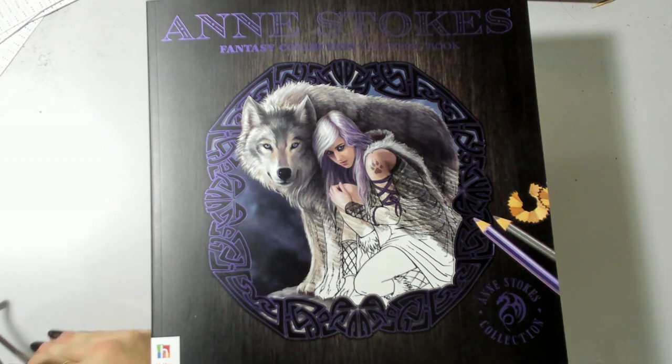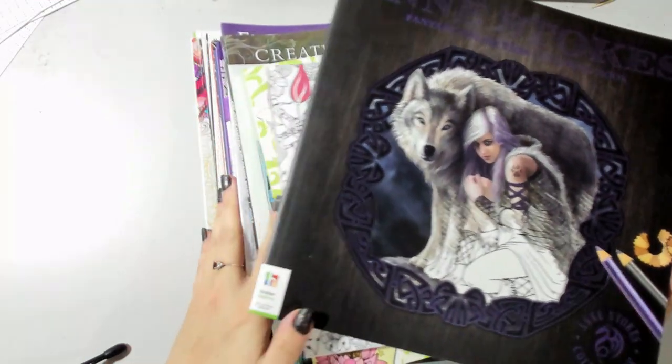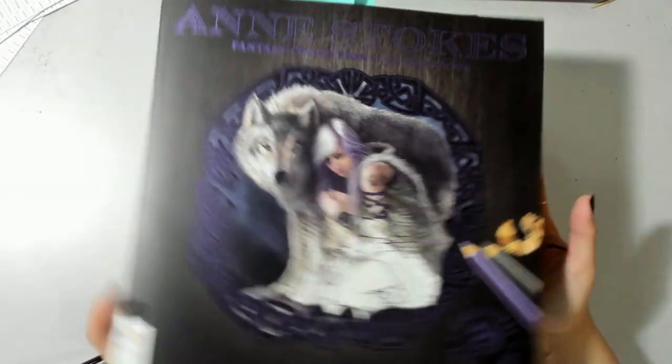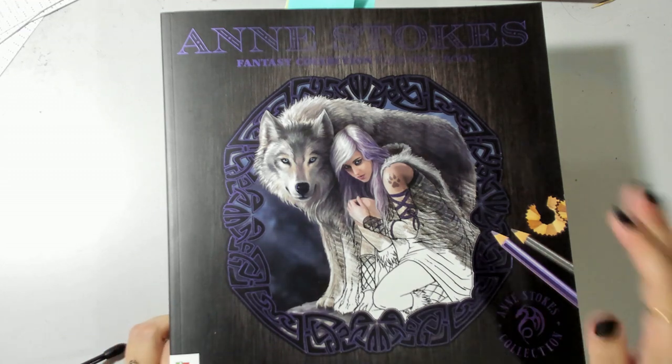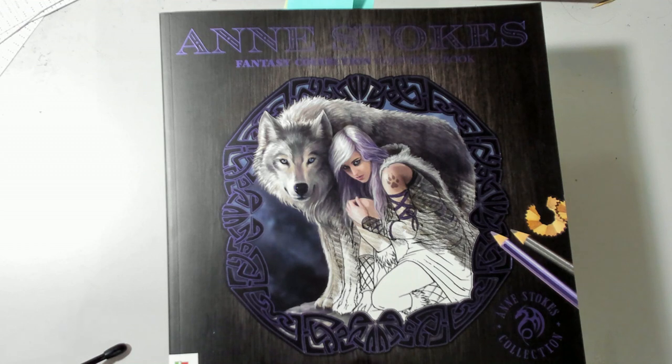Hi everyone, welcome back to my channel and to the final part of my complete book collection tour. I could possibly do this as two parts, but honestly there's a lot here and I kind of want to finish the tour. This is a re-record due to some technical issues, similar to part five. This part of the collection tour will cover my remaining books — random books that don't quite fit on the shelf above — plus magazines and a couple of PDFs and loose pages I've printed.